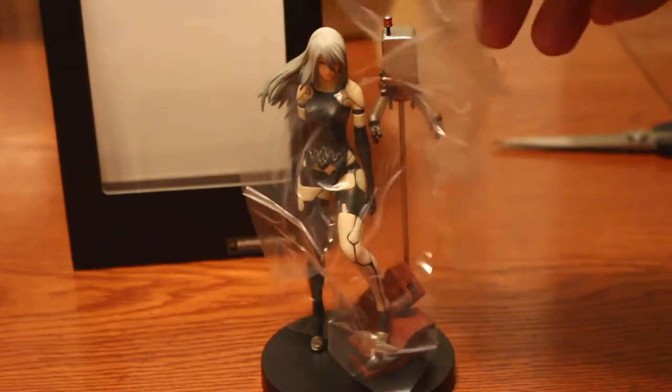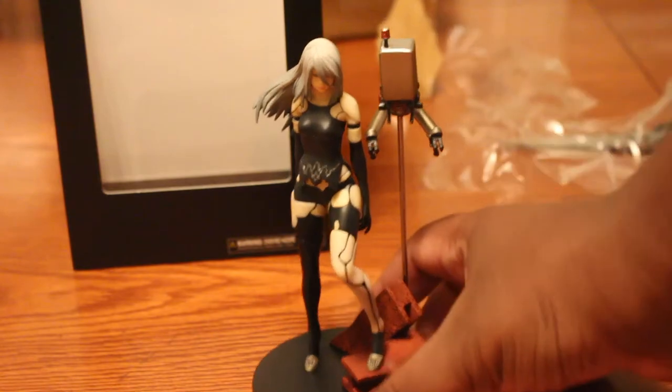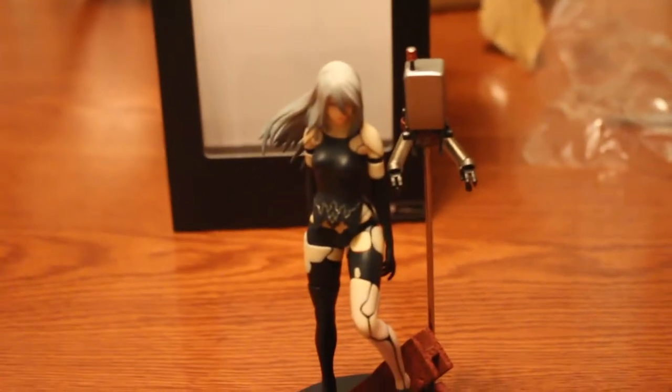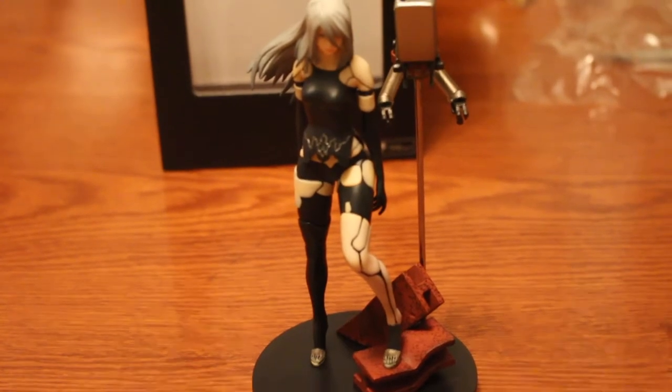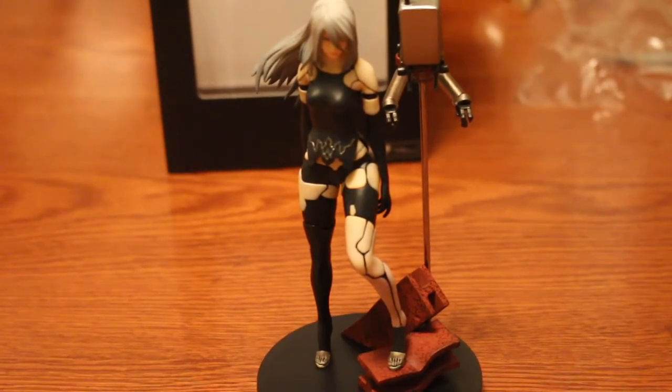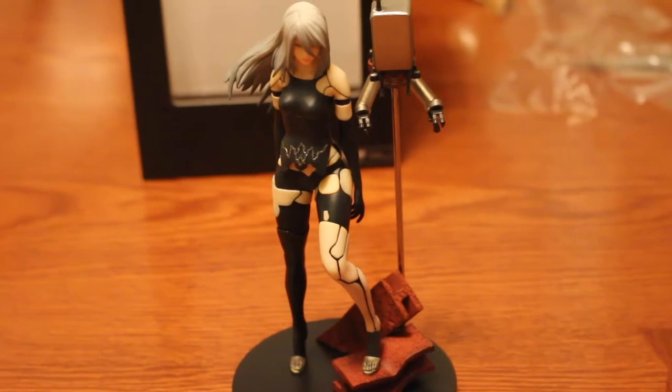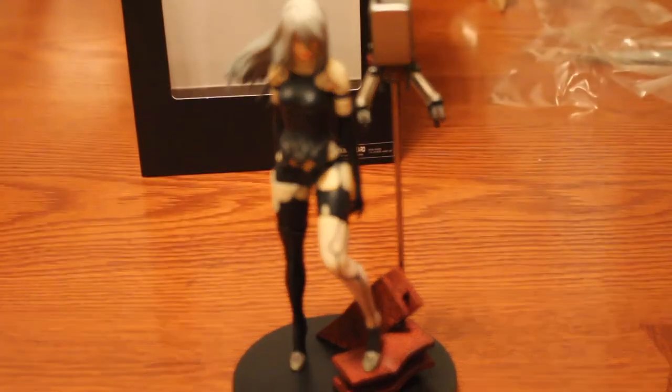Let's get this plastic off now. This figure slash statue came in the same package as the 2B statue did. On a side note, I missed out on that one, but it's okay — I like A2 better anyway.